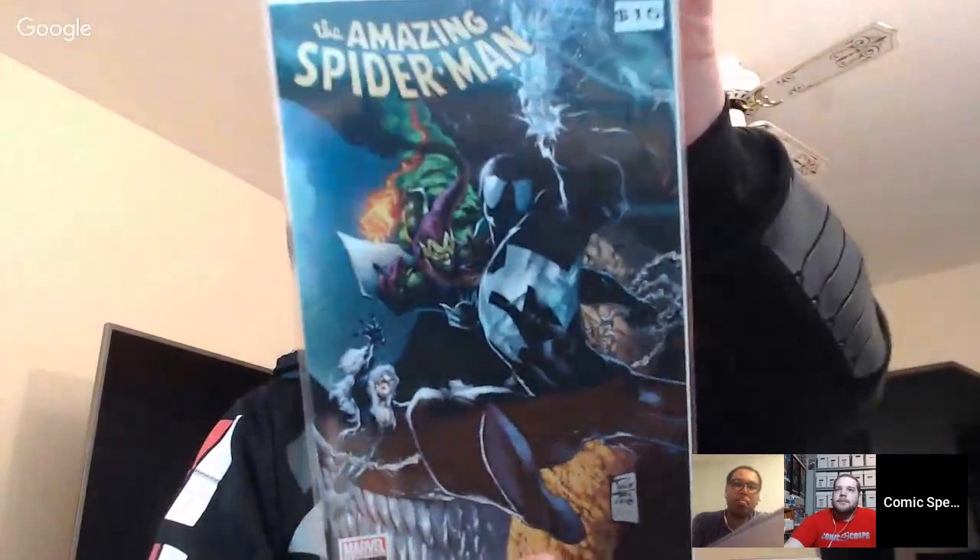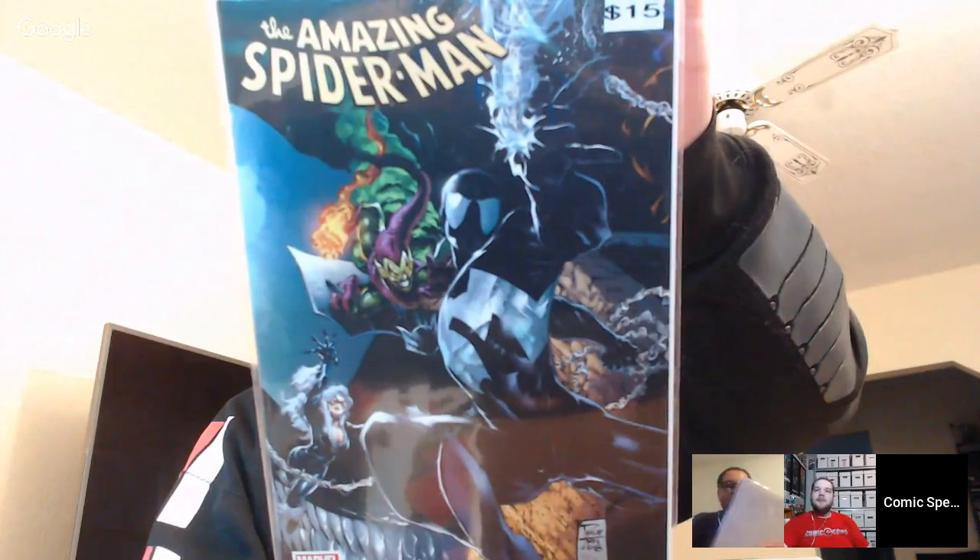Who Dat reveals he got all three connecting cover variants — the full line! There's discussion about which variant is more valuable, with personal preference going to the black-and-white mixed color version. Inspector shows the regular version of the Philip Tan Amazing Spider-Man cover. Carson laughs that it wouldn't be a Spider-Man box without a Spider-Man book — and Who Dat can't believe he got all the connecting variants.